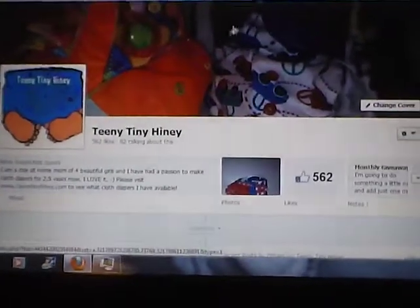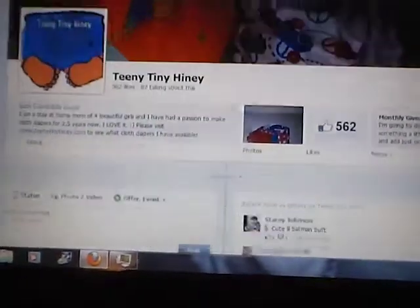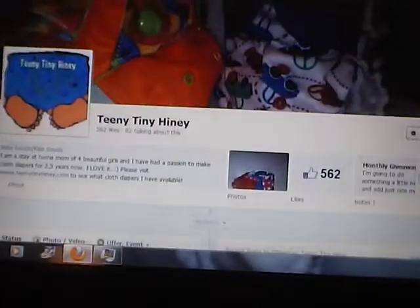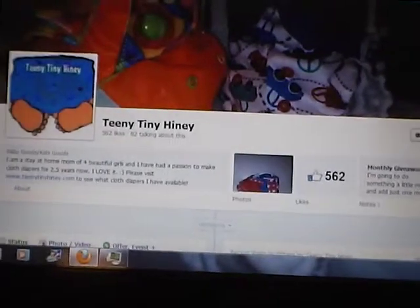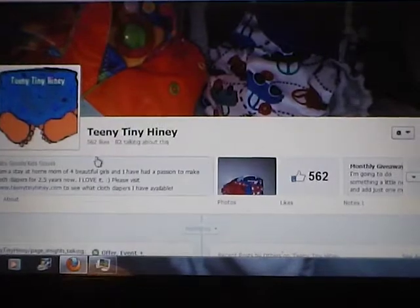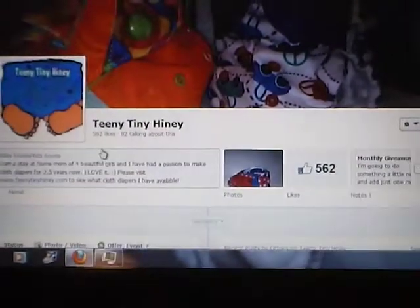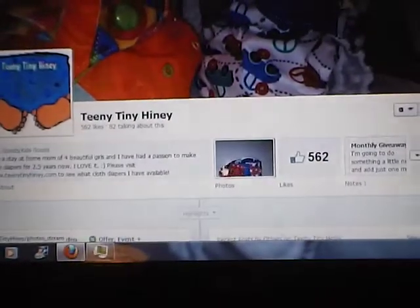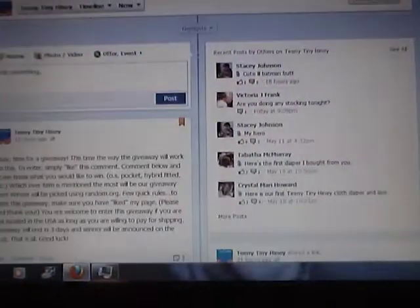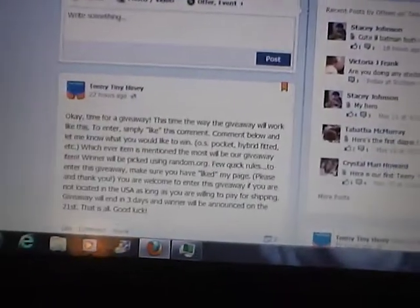I just wanted to do this quick video to let y'all know, those of you who cloth diaper or plan on cloth diapering, to come onto my Facebook page, Teeny Tiny Honey, and give me a like, a thumbs up, because I'm currently having a giveaway.